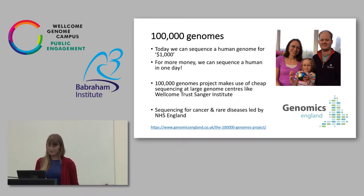The 100,000 Genomes Project was kicked off by David Cameron a couple of years ago. What really sparked this off was the fact that we can now sequence a genome for a thousand dollars, so at this stage it starts to become a very credible thing to use in healthcare. We can spend more money and sequence a human in a single day — compared to the many years it took to get the first human genome, you can be sequenced by this time tomorrow.